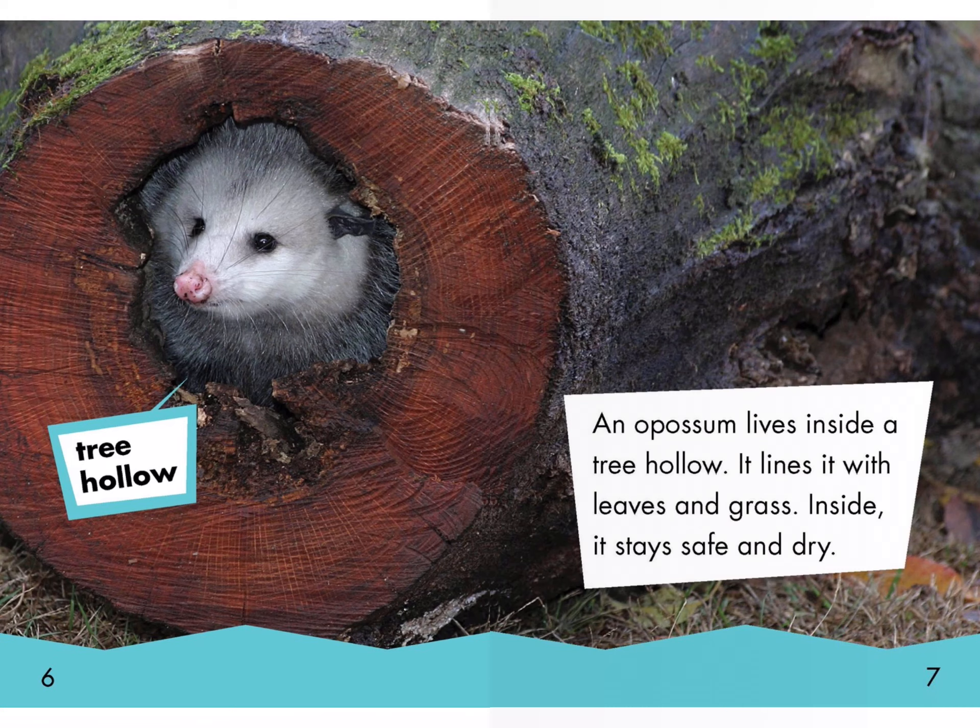A possum lives inside of a tree hollow. It lines it with leaves and grass. Inside it stays safe and dry. Tree hollow.